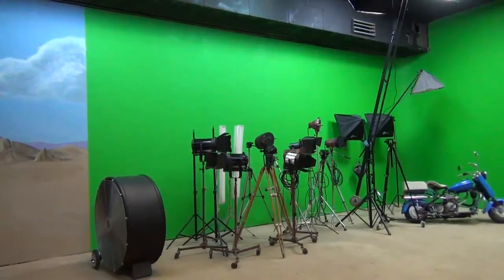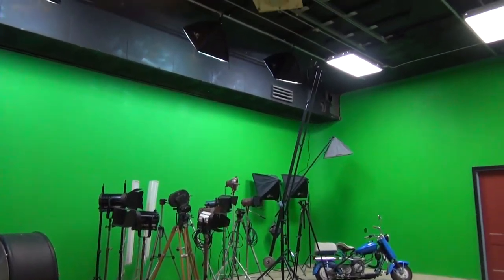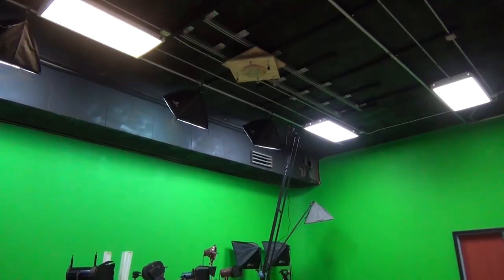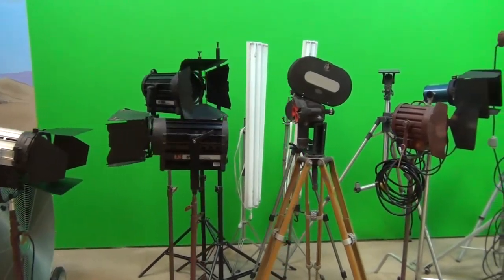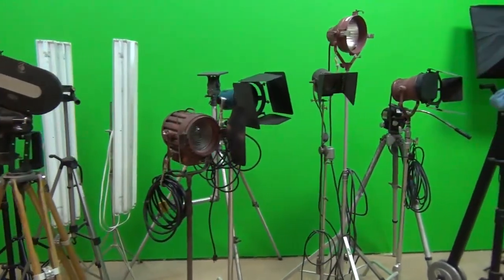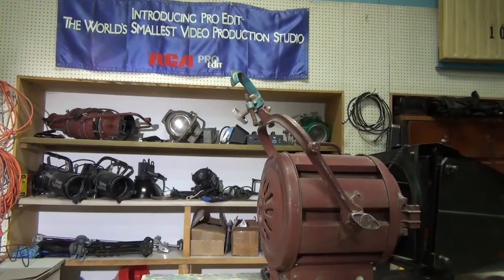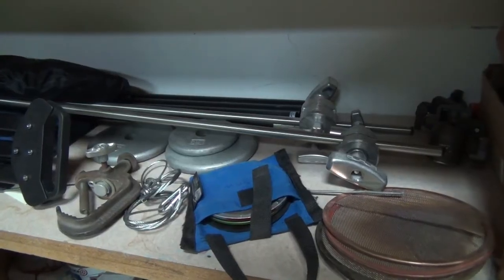Cosmic Film Studio is complete with its own 24 by 12 foot green screen that is 14 feet high and also has an overhead track for flying shots. There is a lighting grid across the entire ceiling for hanging lights and we have a complete stock of rental equipment if you need that, including tungsten, fluorescent, and LED lights and a large variety of grip equipment.